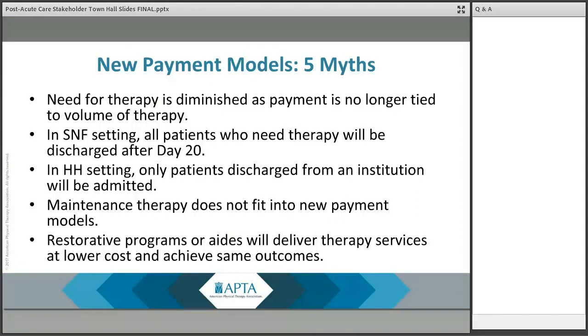Now that I've briefly reviewed the basics of PDPM and PDGM, I wanted to touch on a few key realities about these two models rather than the myths such as those listed on the slide. I encourage everyone on today's webinar to share the following three facts with your peers and colleagues, as communicated by CMS through their rulemaking as well as via conference calls with providers. First, while the payment methodology is changing, coverage of physical therapy and other therapies in the SNF and home health setting are not — coverage is not changing.